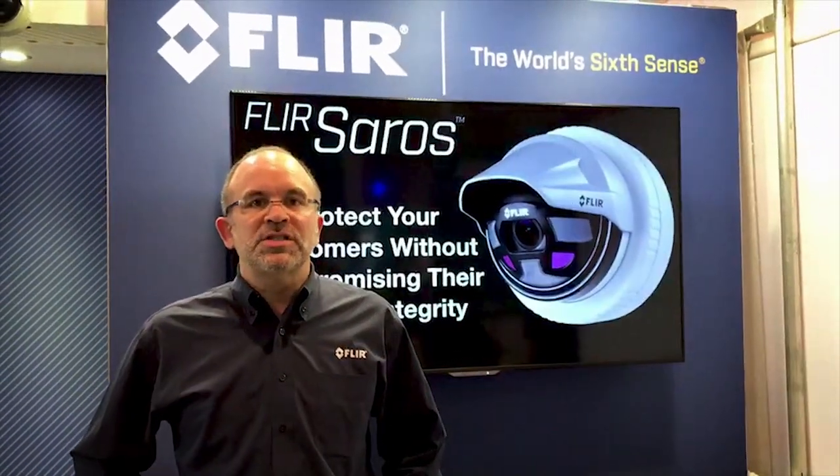We think that this is a great opportunity for dealers to build new business with their customers, and for remote monitoring centers to capture new business with a wide range of their dealers. We're very excited — please come down and see us at ESX 2018. Thank you.